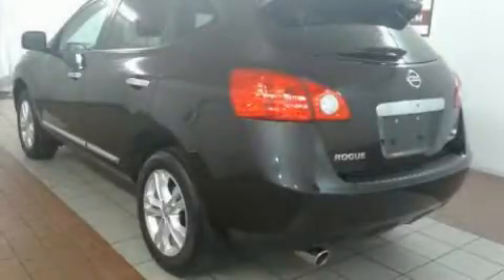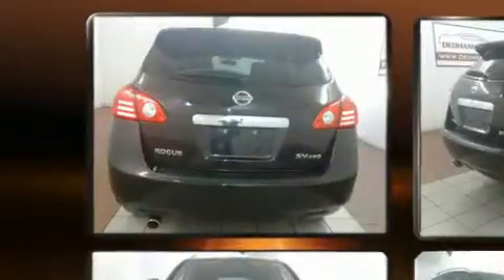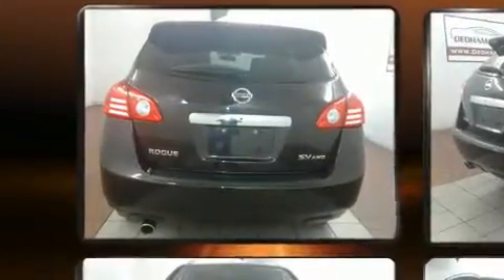You can expect a lot from the 2012 Nissan Rogue. With fewer than 45,000 miles on the odometer, this four-door sport utility vehicle prioritizes comfort, safety, and convenience.